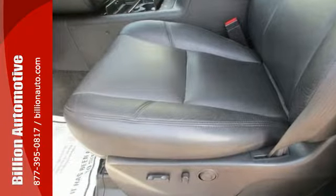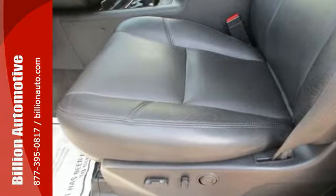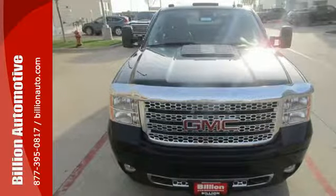Doing it right, doing it easily. That's the Sierra 3500. Take it home today.